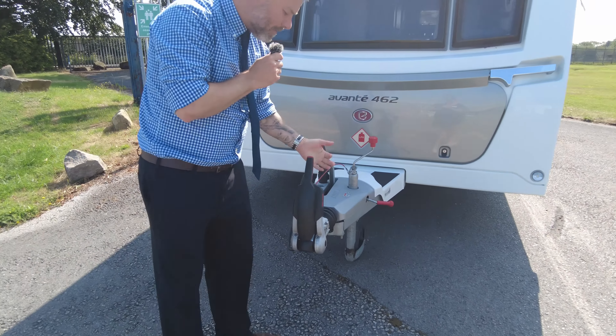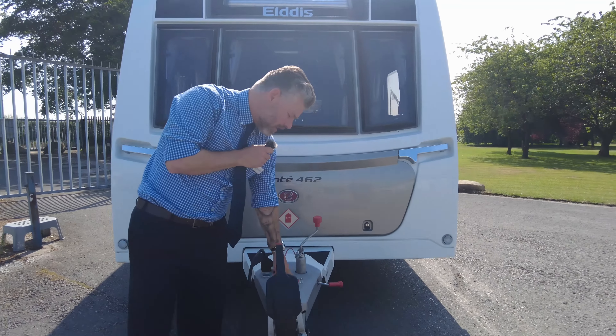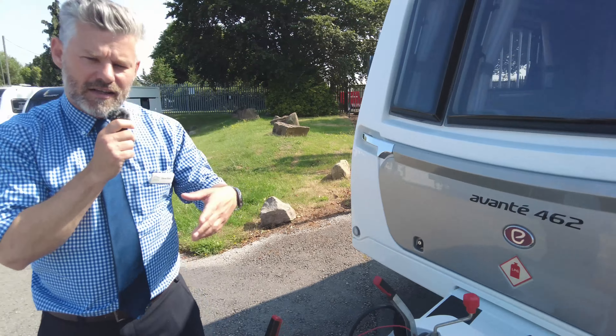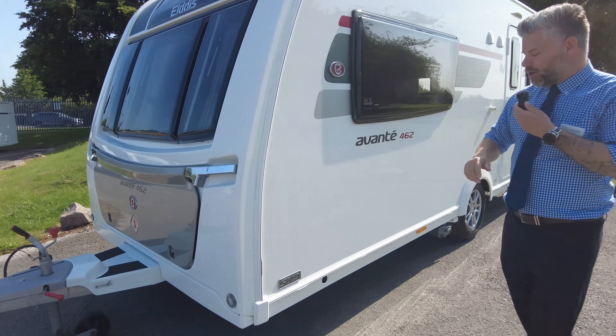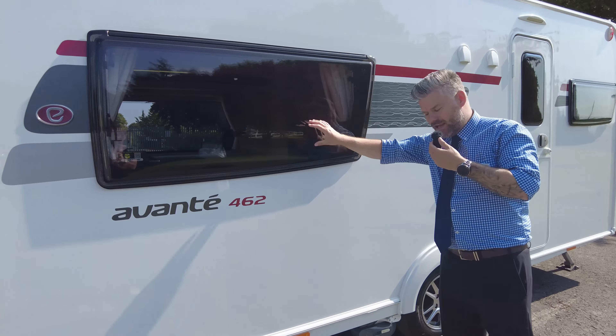As we normally do, we'll walk around the outside first and then head in. Starting at the front, you've got your Alco towing hitch and then you've also got the Alco ATC — the active trailer control. So when it starts to snake, that'll come in and kick in and stop you from doing that, which is really good for towing. It keeps it nice and straight for you.